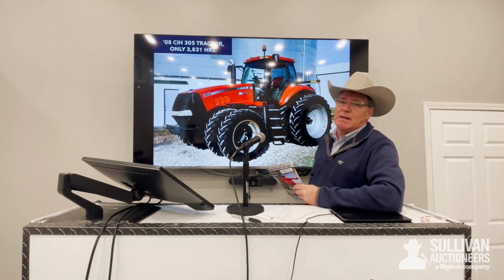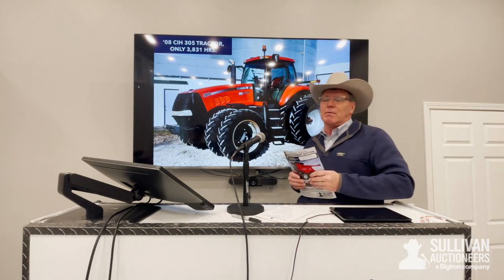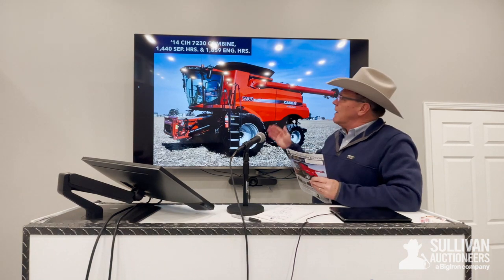Moving right along, it's going to be a 2008 Case IH 305 tractor with mechanical front. This tractor only has 3,831 one-owner hours. Everything on these tractors and the equipment is going to be serviced regularly through Case IH and their maintenance program.